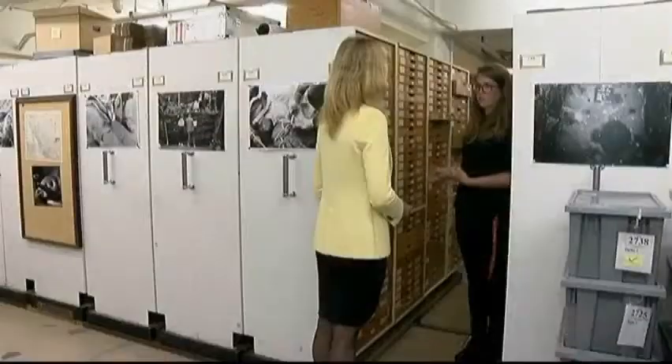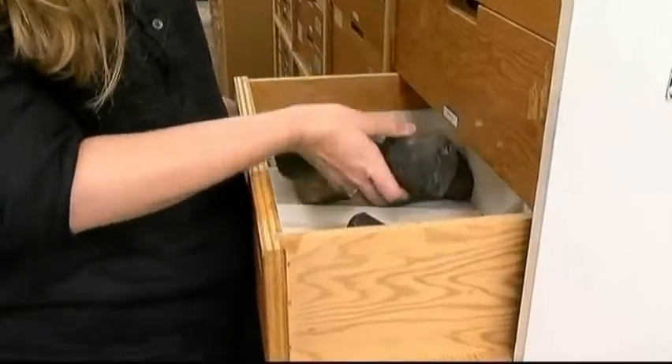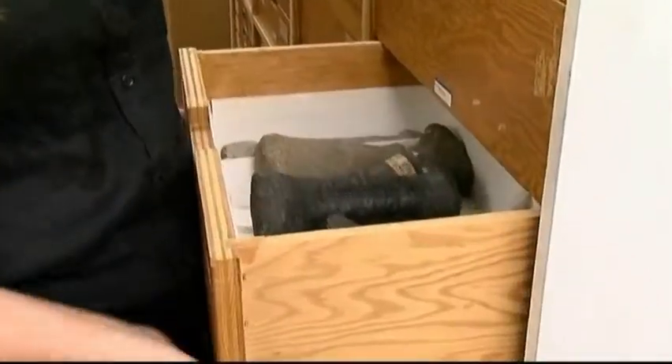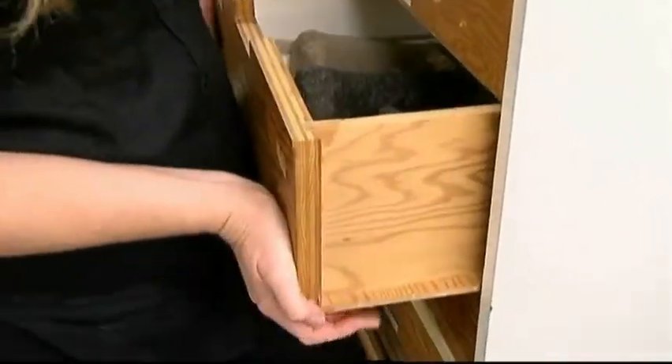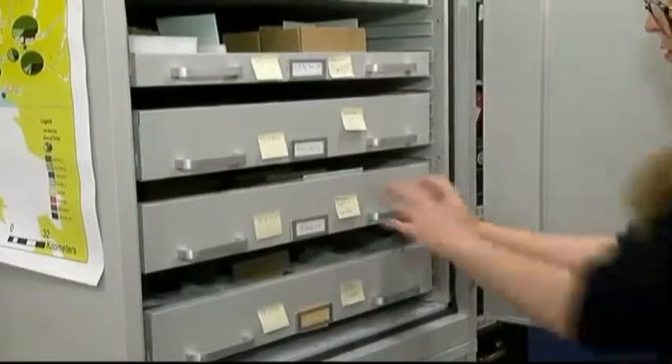Because we live in an earthquake zone, these state-of-the-art cabinets are especially important. Our new storage will provide support for the objects so they won't be able to fall around on each other or out of the cabinets. Storing our province's past to ensure its preservation for our future.